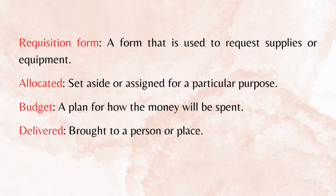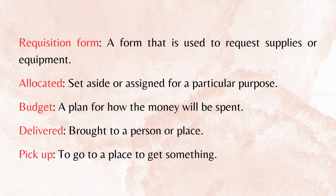Delivered: brought to a person or place. Pick up: to go to a place to get something.